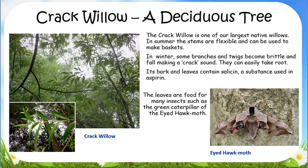These twigs can easily take root. When a tree drops its leaves in winter, it is said to be deciduous. The leaves are food for many insects, such as the green caterpillar of the white hawk moth.